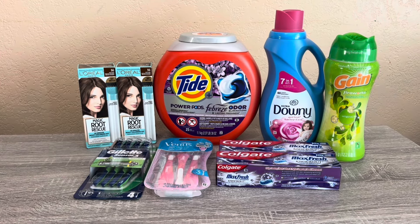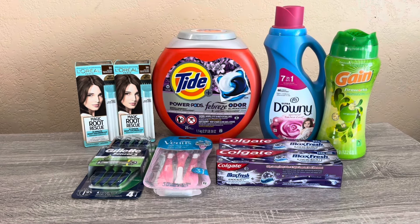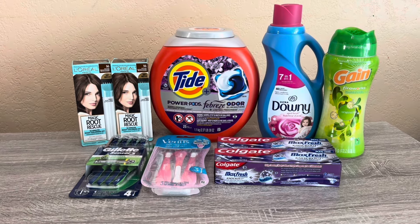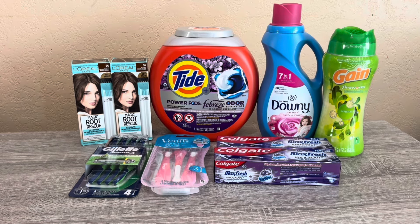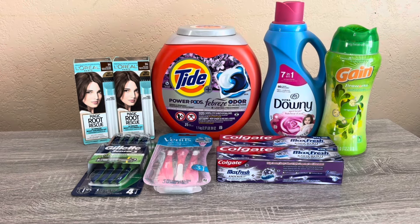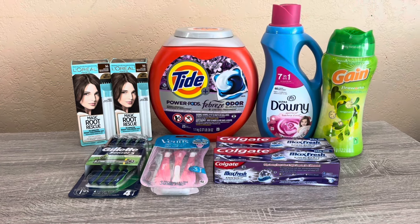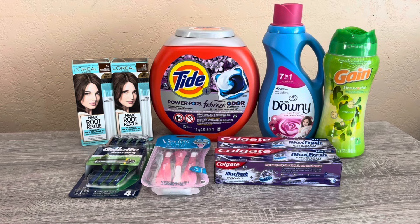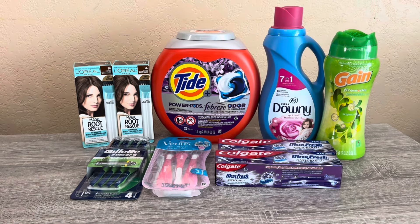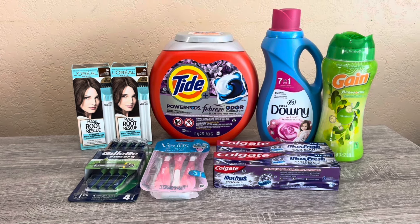Hi everybody, thank you for watching. Here is another CVS haul for this week. If you haven't watched my other videos, do check them out — I posted one yesterday and another on Sunday while I was in Vegas. This one is basically a repeat; I went to a different store thinking they may have stock, but they did not. I ended up doing the same deals, grabbed the same items, and it still worked out to be a pretty good deal. All these items came to about $71, and I had a $10 off $70 coupon. I'll go over the breakdown of each deal, show my receipt, and let you know how much I paid.